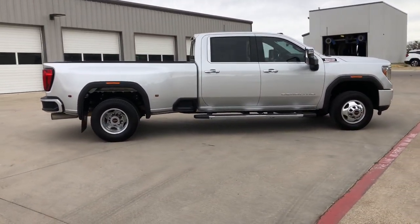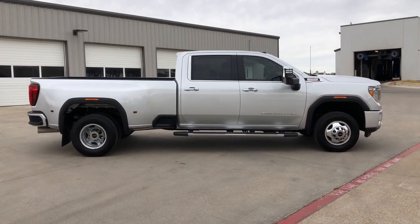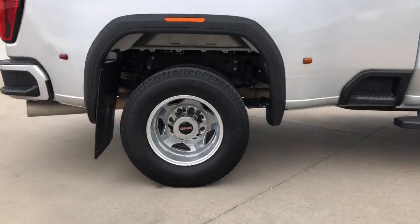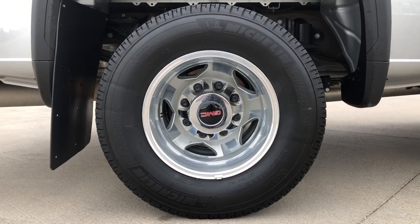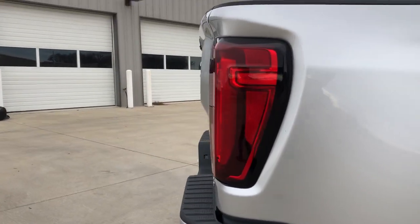These are just some of the great options this vehicle comes with: navigation system, keyless entry, sun moonroof, heated driver's seat, fog lamps, bed liner, steering wheel audio controls, electronic stability control, Wi-Fi hotspot, and seat memory.